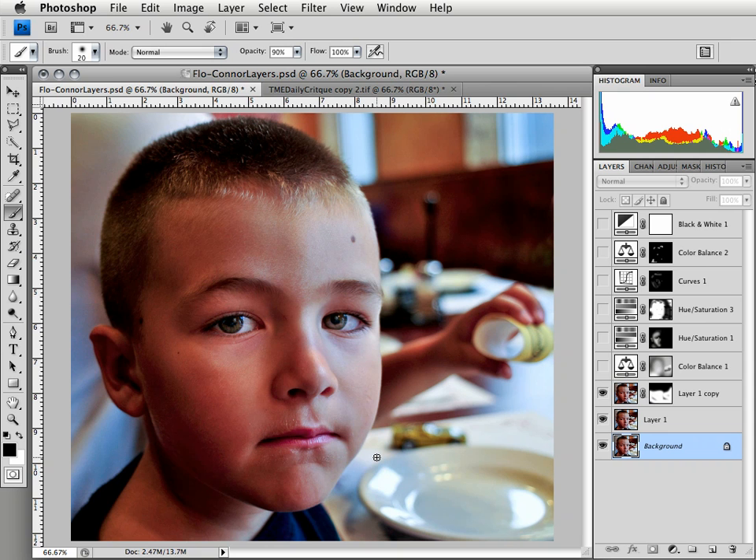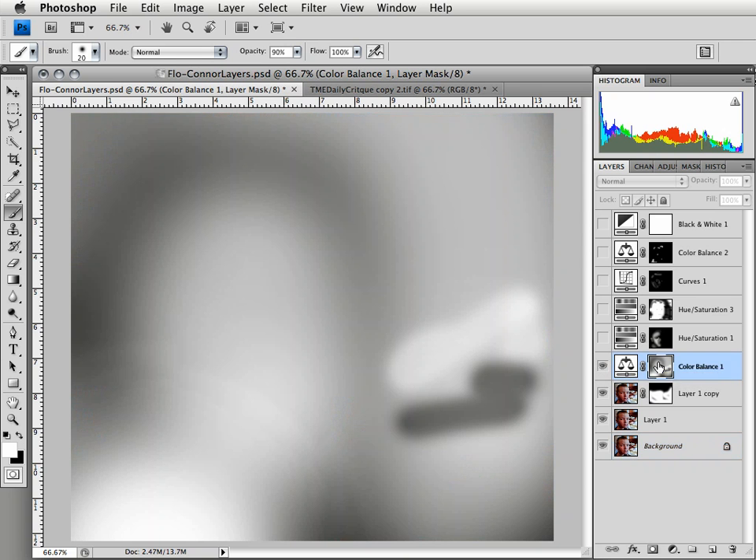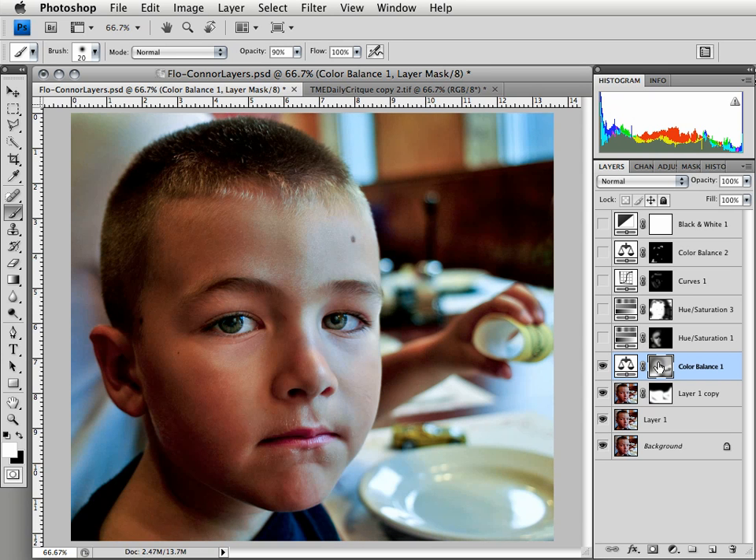Another thing that Flo expressed concern about was the color cast overall in the image and also on Connor's face. One of the things I'll try to do when I have a color cast is to see if I can get rid of some color overall. I felt there's a pretty strong sense of red overall, particularly in the face. The first thing I did was an adjustment layer to get rid of red, and I applied that in a local way. I'll use hue saturation and desaturate — that's the basic approach when dealing with color cast on skin.